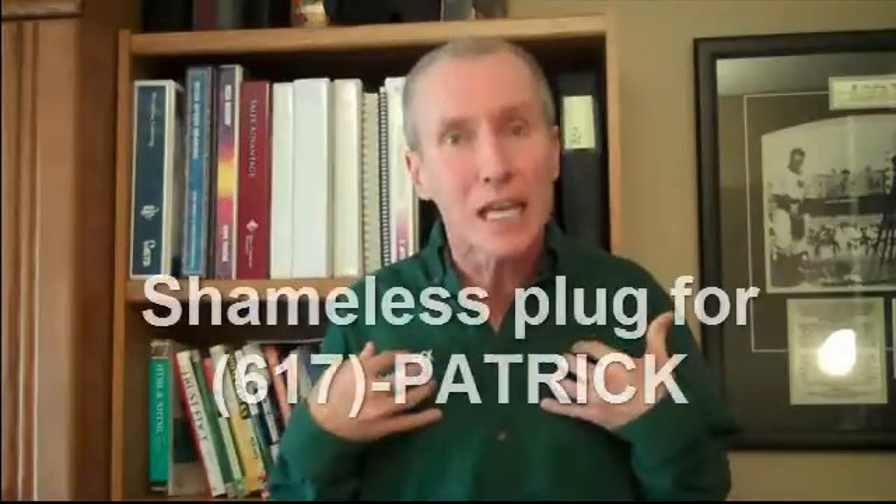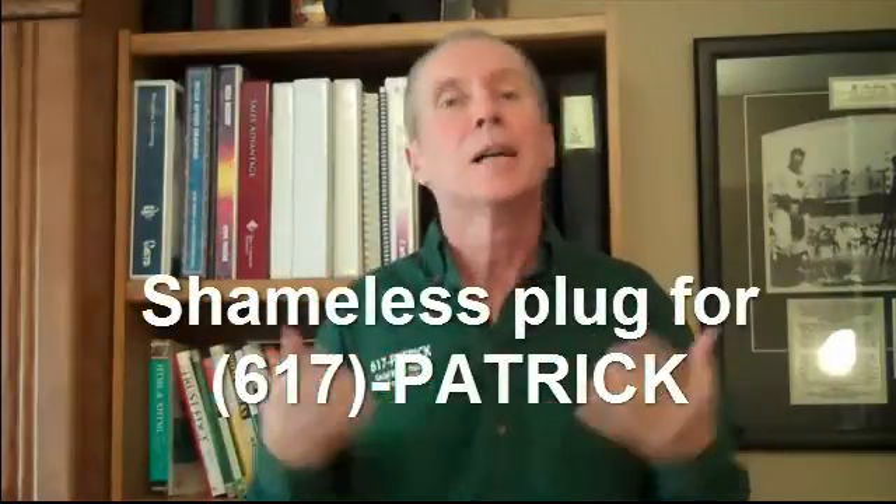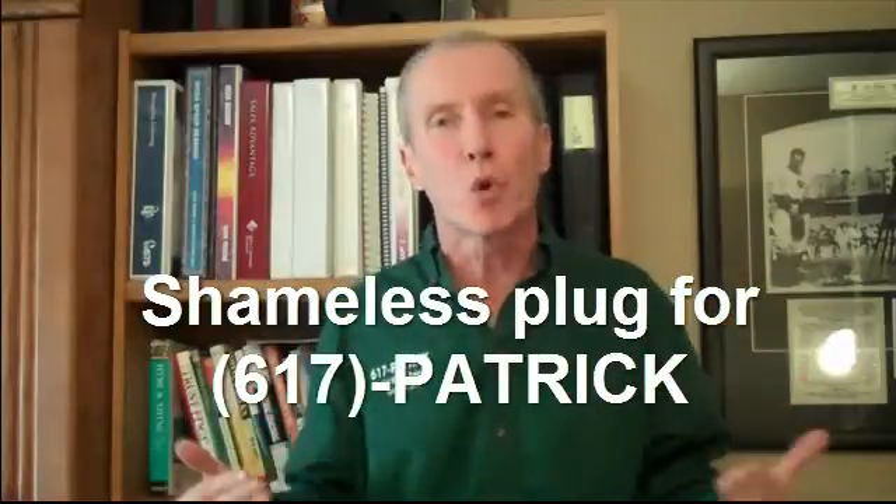You can also pay a search engine optimization company or someone like me — there's a plug for me — to get there more easily and more quickly. What I'm going to do today is show you a technique that some of you will be able to use to get to the first page of Google results, maybe the first match, in as little as an hour.